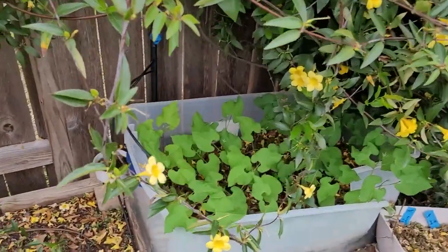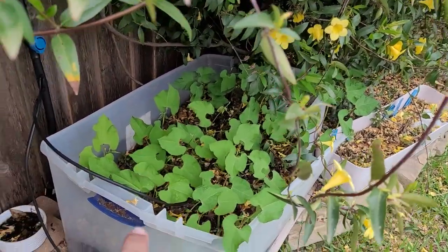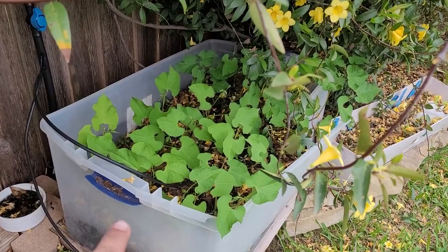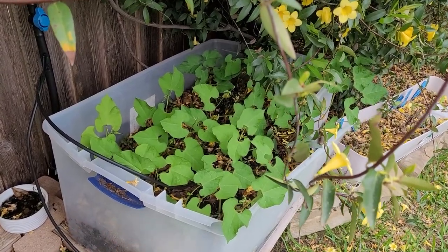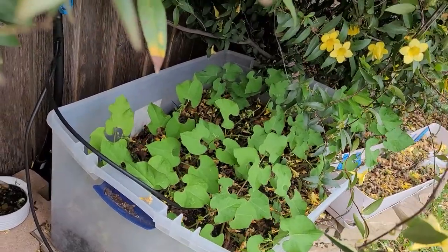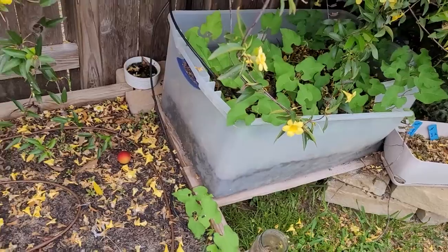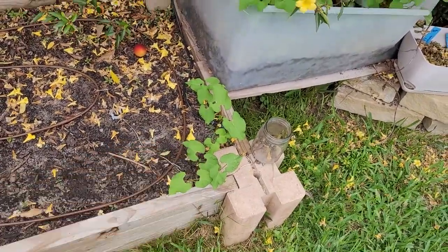Swinging over here — I decided to put some bush beans in this container because I can't move it. If you touch this container it falls apart; the sun has just baked this plastic to death. So we're just going to see what these beans do in here and have fun with it. Everything's about experimenting. I put some right here in the corner also.